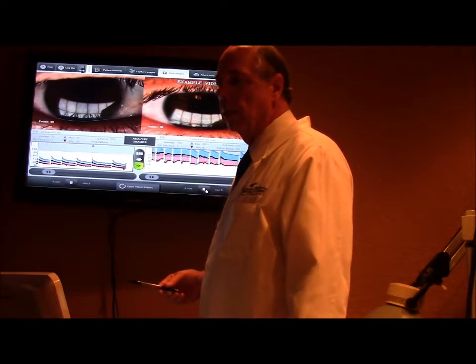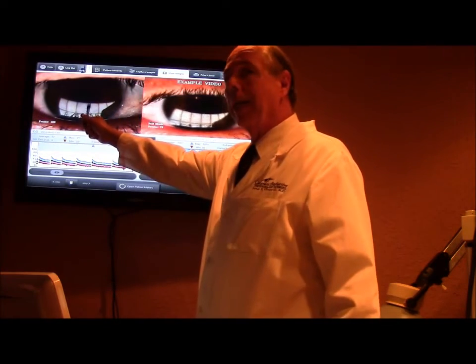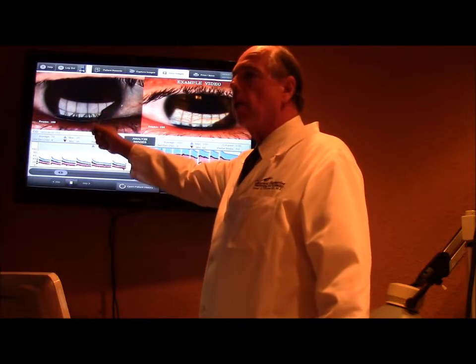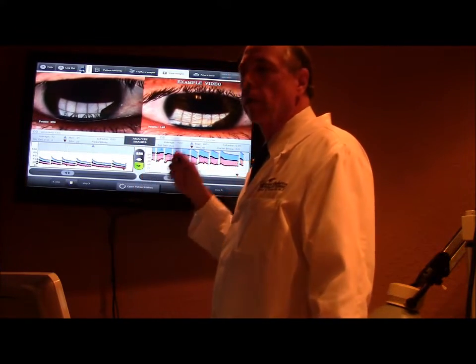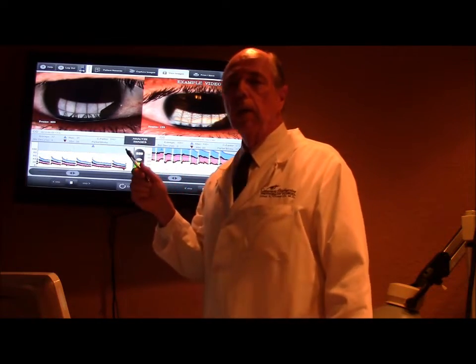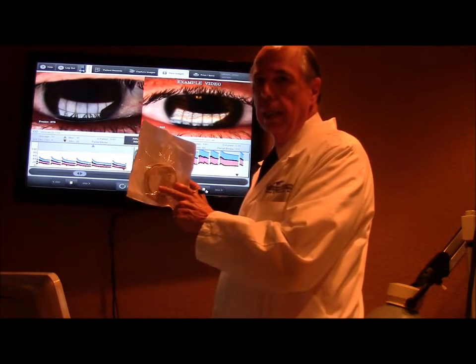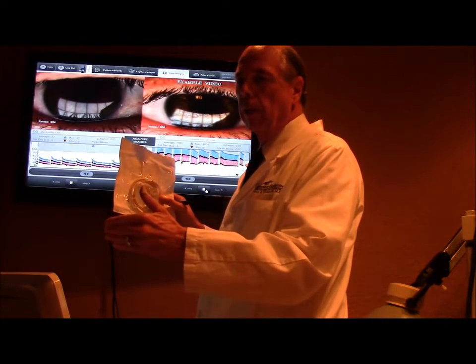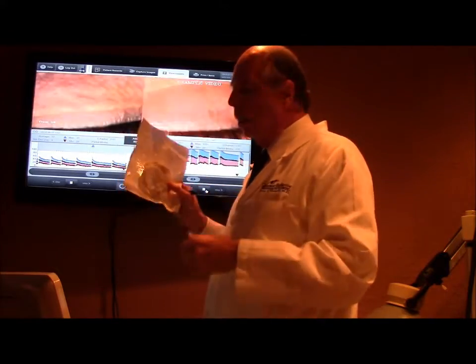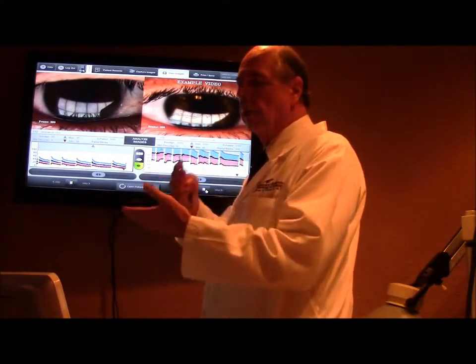Once we know that someone has this kind of meibomian gland disease, then they're an excellent candidate for the actual LipiFlow treatment. What does the LipiFlow treatment do? It's actually an apparatus that's placed on the eye — this apparatus goes inside the lower and upper lid and on the outside. On the inside is a heating element that heats up the glands.